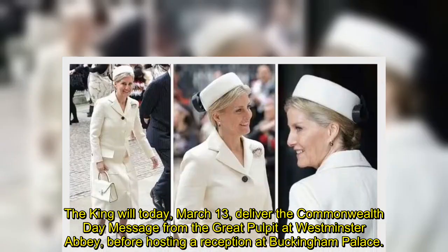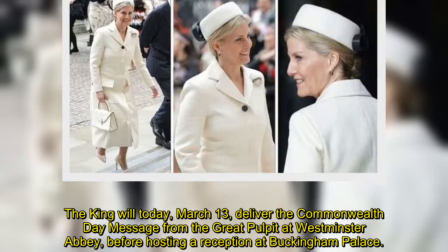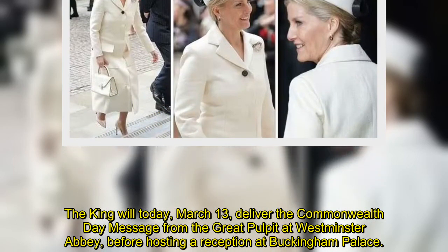The King will today, March 13, deliver the Commonwealth Day message from the Great Pulpit at Westminster Abbey, before hosting a reception at Buckingham Palace.